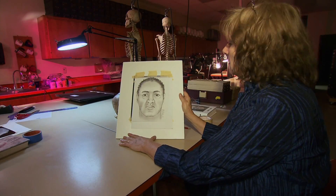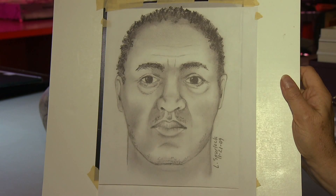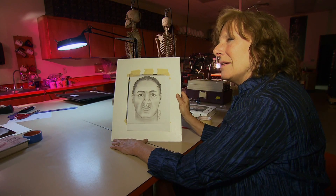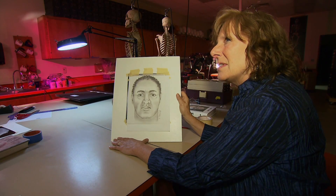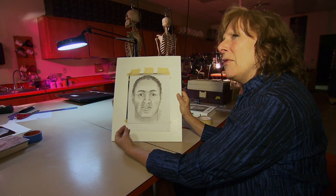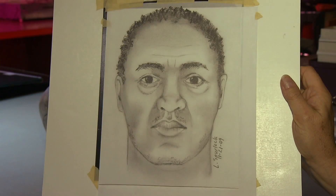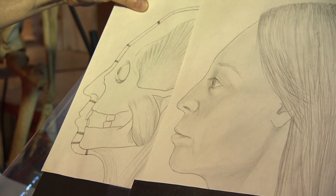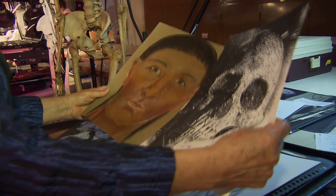Now we have the finished sketch. This might look exactly like him, but that wouldn't be a positive ID. A positive ID is based on things like DNA or fingerprints, medical hardware, tooth restorations, even just the shape of a tooth root — those would be a positive ID in court. So my sketch or sculpture would lead to then gathering more information from the dentist, the DNA lab, or the orthopedic surgeon.